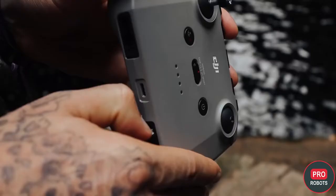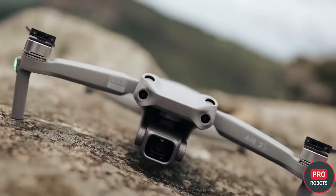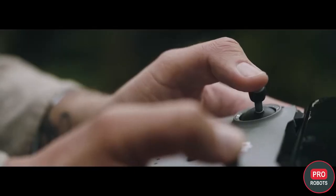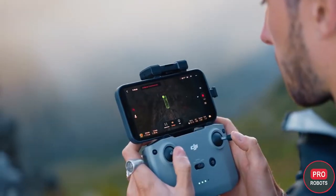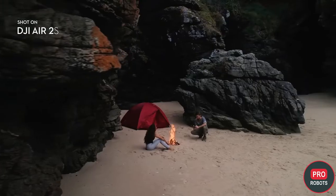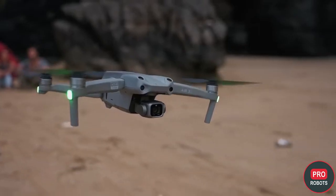The best drone in terms of combination of features in 2021 is the DJI Air 2S, a new quadcopter with the perfect balance between size, weight, image quality, smart features, and price. The Air 2S is quite light at only 600 grams but has enough power to fly in winds of up to 10 meters per second. The drone has 8 gigs of internal memory and its own LED backlight, with a maximum flight range of 18.5 kilometers.